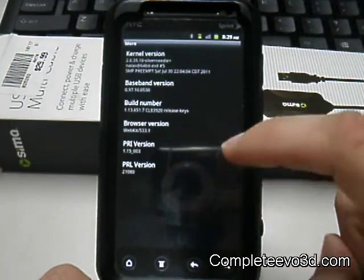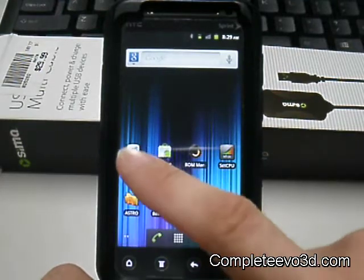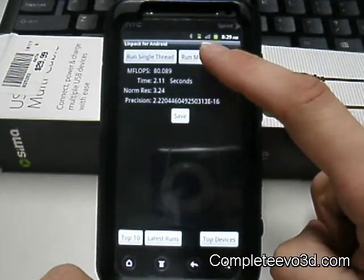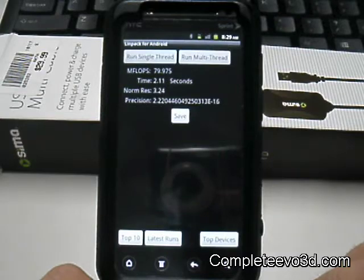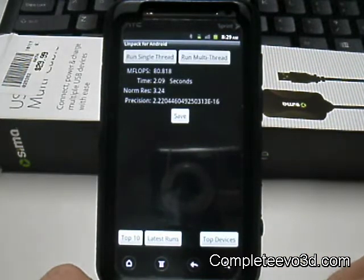Right now I've got the kernel set up to the Silver Needle, which is in the LiMPAC. Starting off at 80, 79 — it's a really quick ROM.